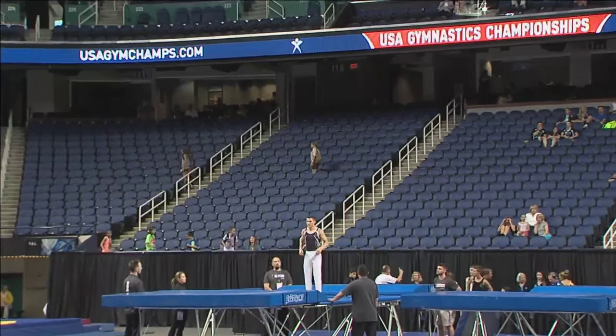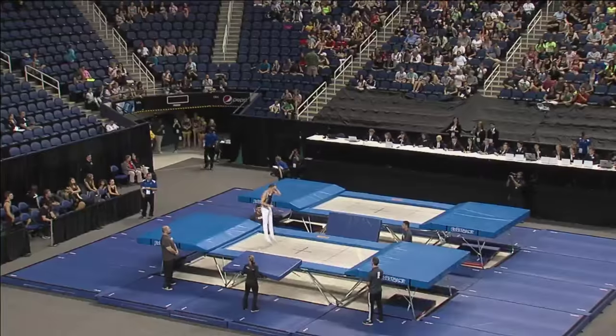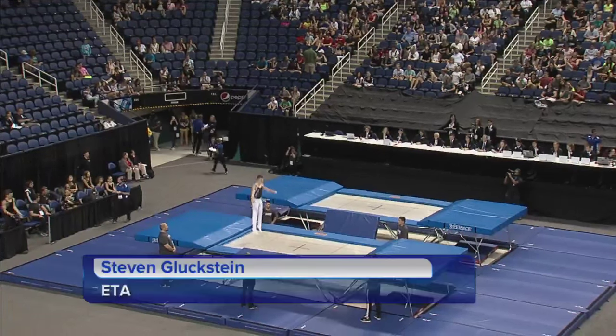Steven, our Olympian from 2012, is a big name in trampoline as well. The compulsory routine is coming first.